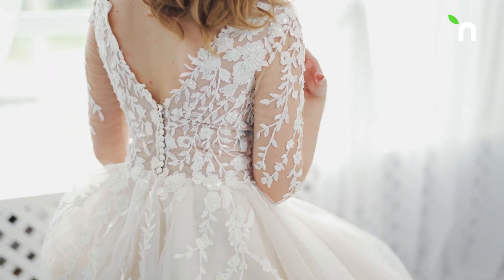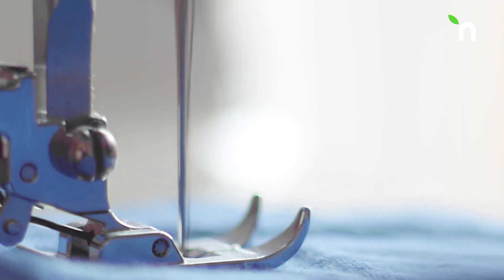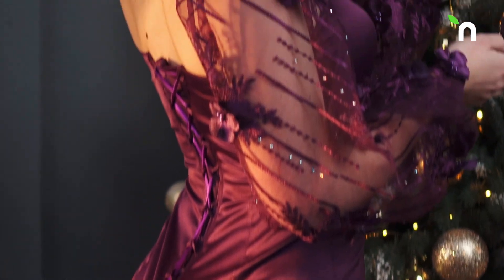The secret behind converting raw fabric into beautiful garments lies in the art of stitching. Stitching comes in a variety of styles, and there are over 300 styles to craft beautiful dresses.